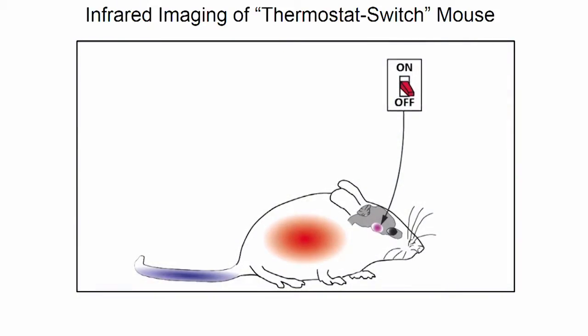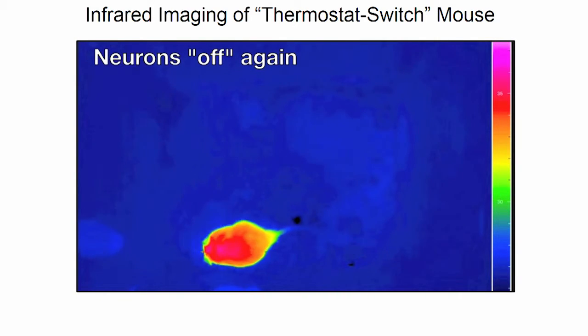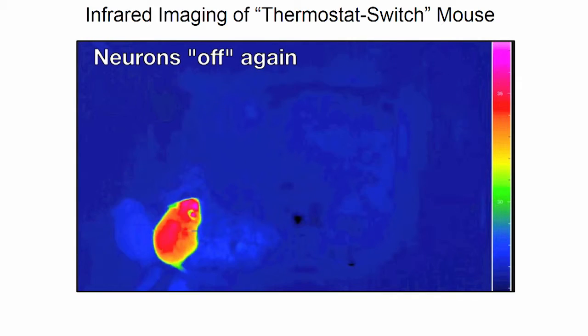It's cold after an hour, and after two hours it has lost 10 degrees of core temperature. The best thing is, if we switch the neurons back off, the process is completely reversible. The mouse, after a few hours, is back up and running — completely rewarmed.